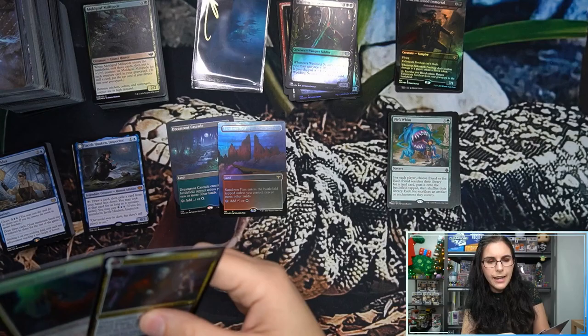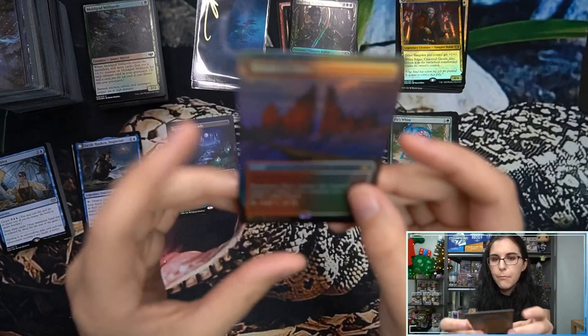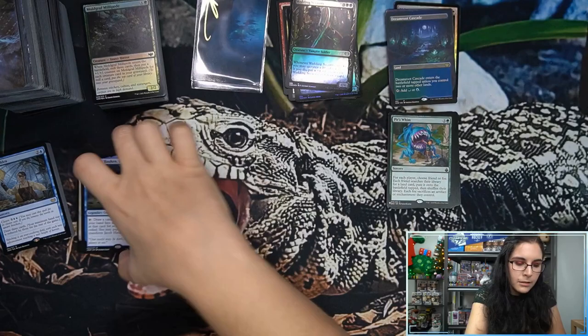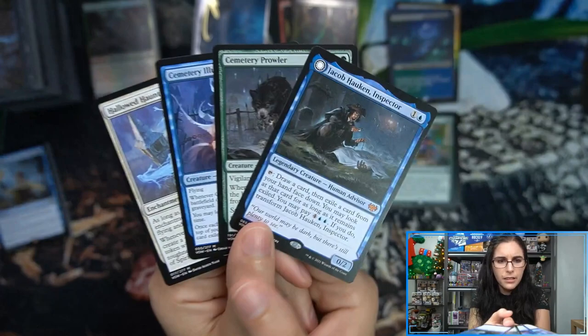Welcoming Vampire and Edgar, Charmed Groom were regular foil rares. We also had a borderless foil land Sundown Pass, and a non-foil Dreamroot Cascade — such a beautiful card. Just four regular mythics in this box; we did have two commander mythics and a showcase mythic, but four regulars: Hallowed Haunting, Cemetery Illuminator, Cemetery Prowler, and Jacob Hawken regular art.